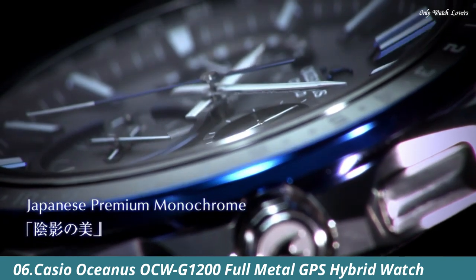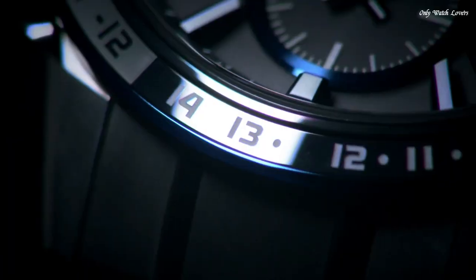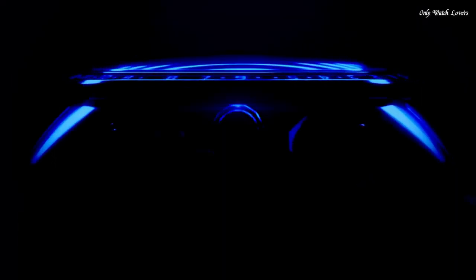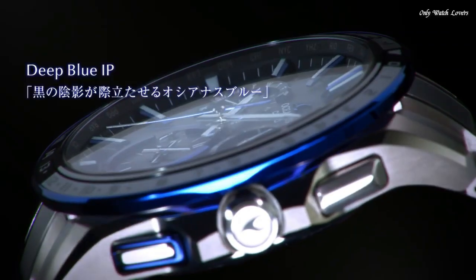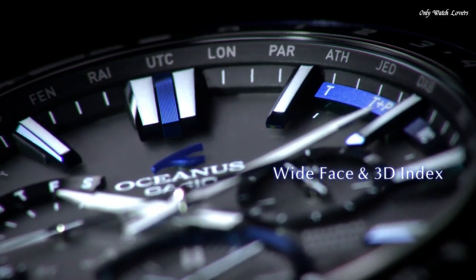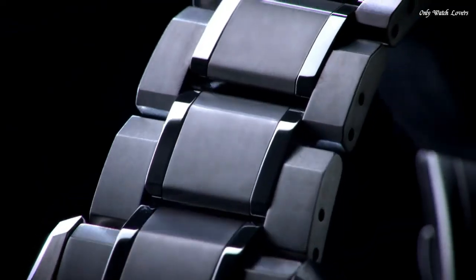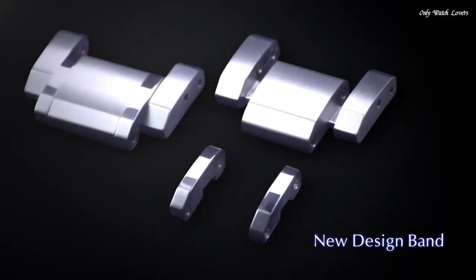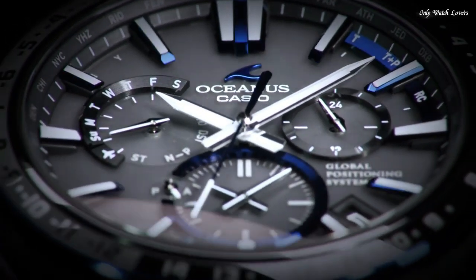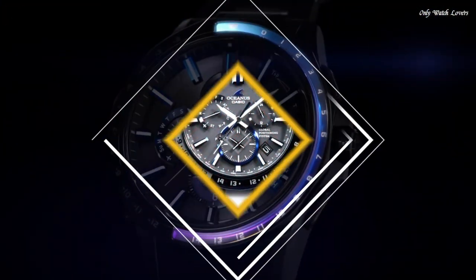Number 6. Casio Oceanus OCW G1200 Full Metal GPS Hybrid Watch. It is a stylish and technologically advanced model boasting tough movement and magnetic resistance. This solar-powered watch features GPS and standard radio wave reception for precise timekeeping. Other features include world time in 27 cities and 40 time zones, home time city, power saving function, battery charging warning function, and stopwatch. Case diameter 46.1mm, case thickness 14.8mm, Japanese quartz movement, water resistant 200m.